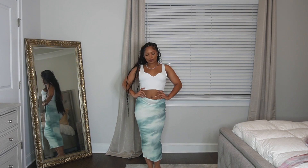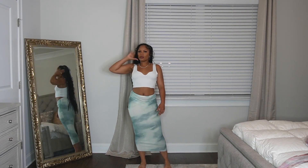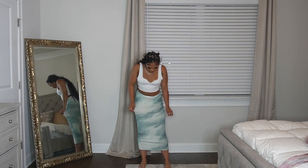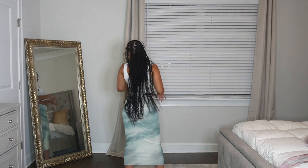This next one is also super cute — it's a different material but the color is great. I honestly wish it came with a top or something, but I'm definitely taking this with me. It's cute for sure.